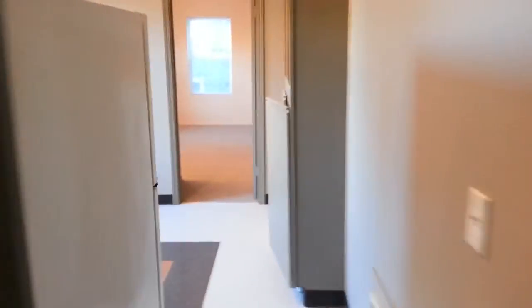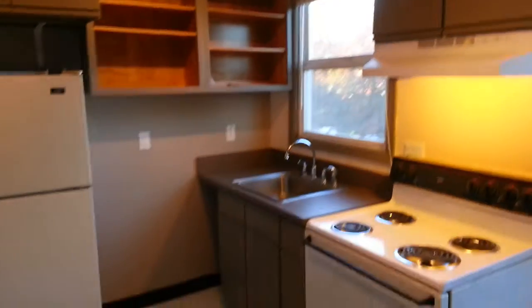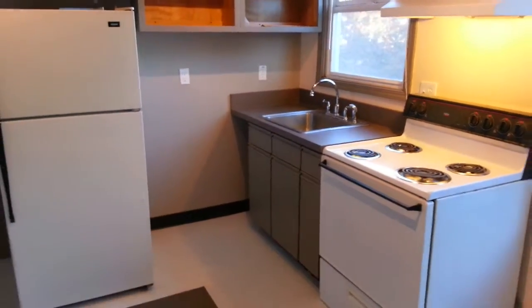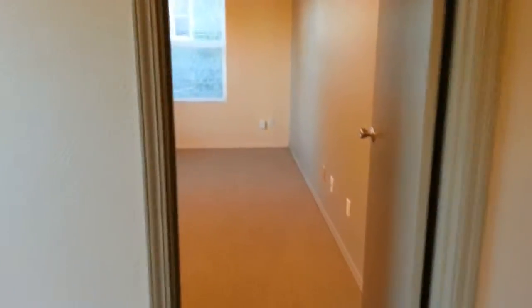Moving on to the kitchen and the second of the two bedrooms. The kitchen is basic — nothing too fancy. It doesn't have a dishwasher, so if you find dishwashers essential to your lifestyle, this apartment would not work for you.